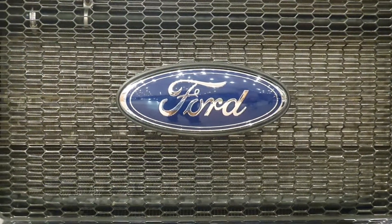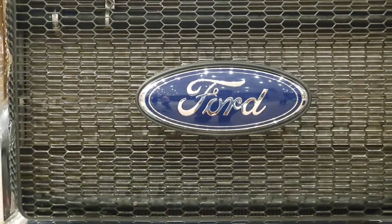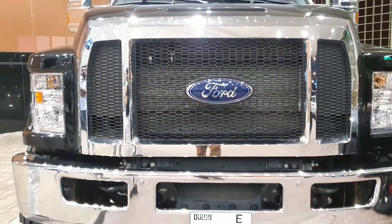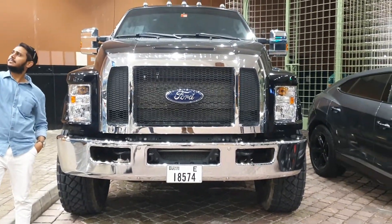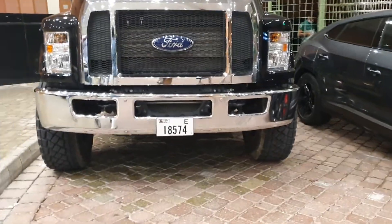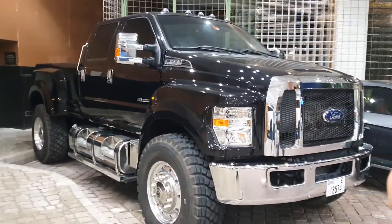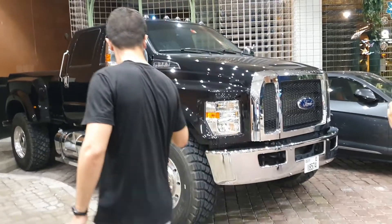Every kid loved big trucks when they were young, but they never realized they could never drive them — or can we? Well, this is the Ford F650 Super Duty, and it has been transformed into a personal vehicle. Just look at how big it is — its fender is as tall as a Lamborghini Urus next to it. There's an American company called SuperTruck, and what they do is absolutely insane.